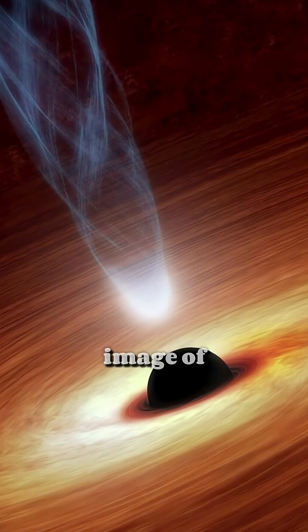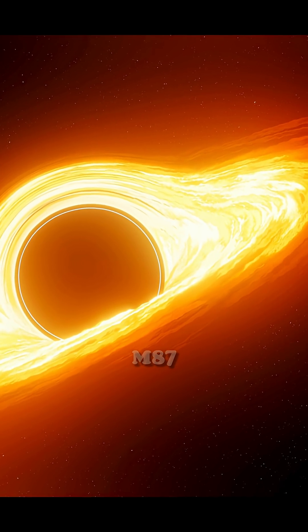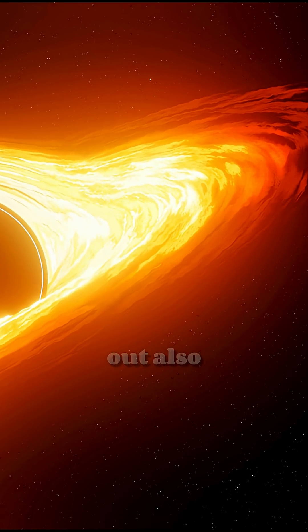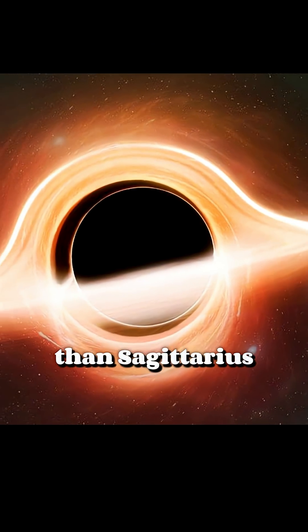Scientists also analyzed an image of another black hole using AI. It is located in the galaxy M87, and as it turned out, also rotates quite quickly, although slower than Sagittarius A-star.